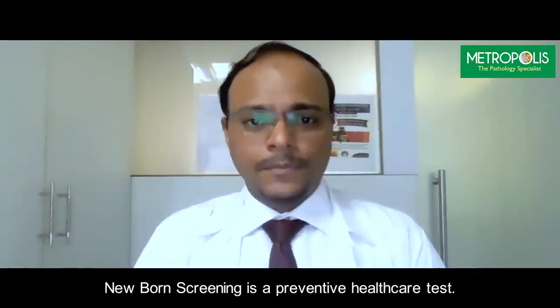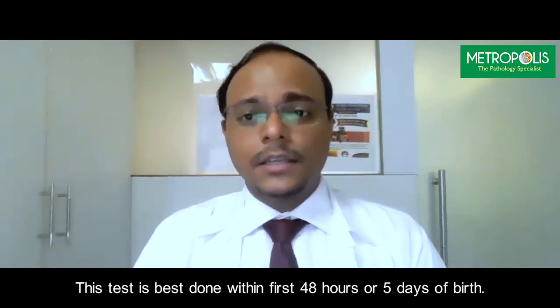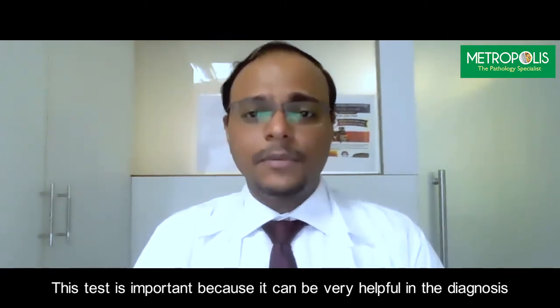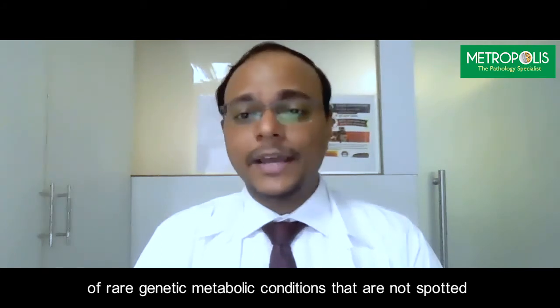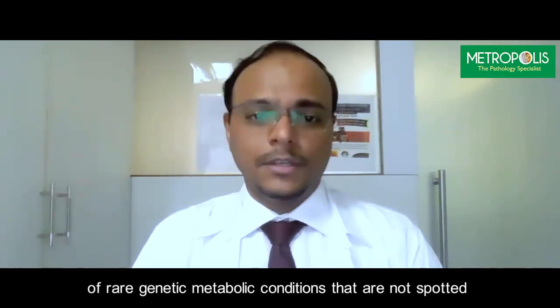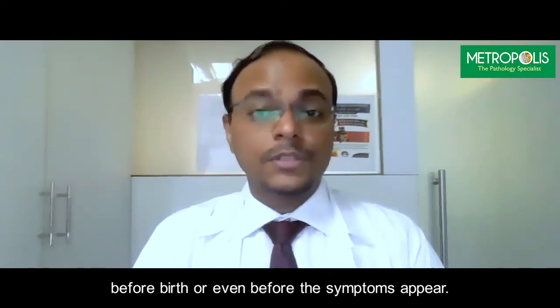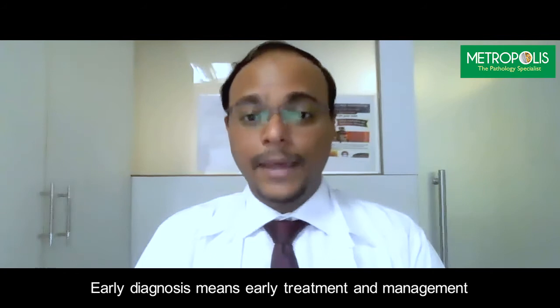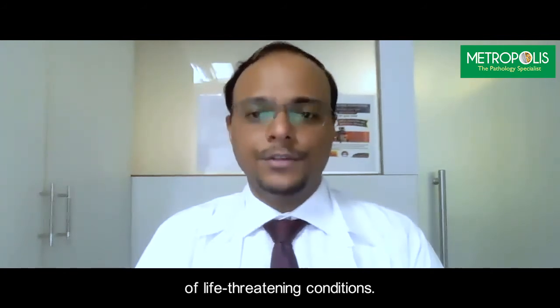Newborn screening is a preventive healthcare test, best done within the first 48 hours to 5 days of birth. This test is important because it can be very helpful in the diagnosis of rare genetic and metabolic conditions that are not spotted before birth or even before symptoms appear. Early diagnosis means early treatment and management of life-threatening conditions.